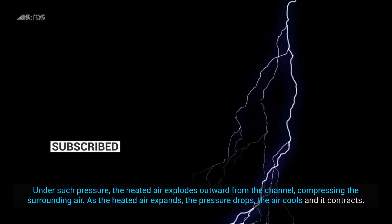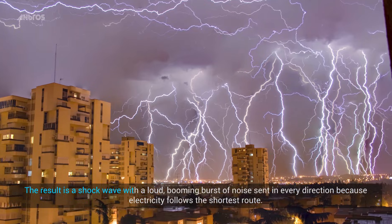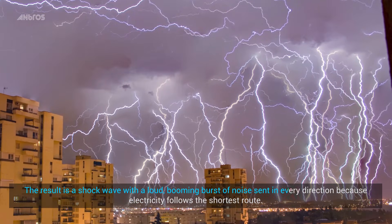As the heated air expands, the pressure drops, the air cools, and it contracts. The result is a shock wave, with a loud, booming burst of noise sent in every direction.